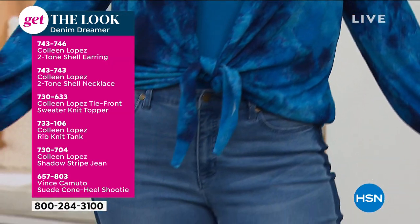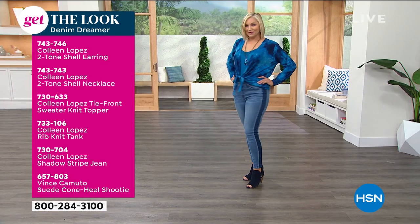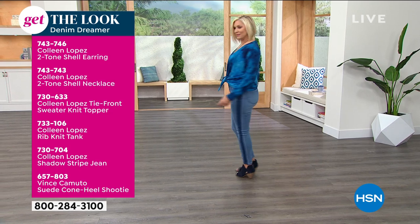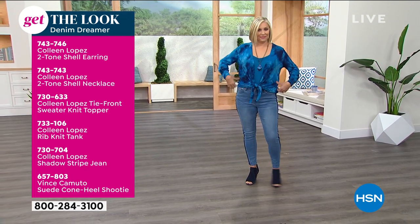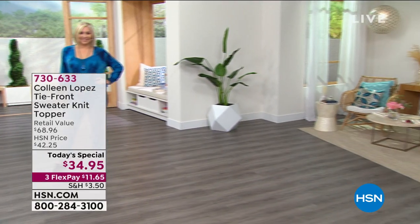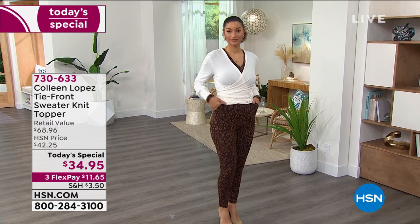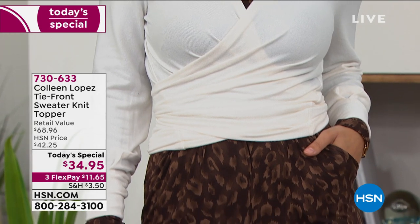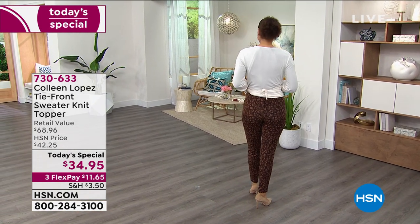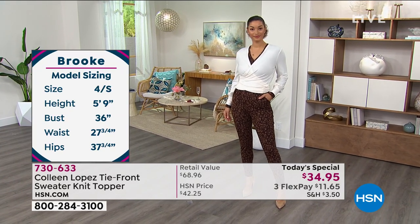Here's the entire look of Andrea — all the item numbers are on screen. The tank is 733-106, the jean is a Colleen Lopez 730-704, and there are cute Vince Camuto shooties. Andrea is wearing a large; Brooke is in a small. Brooke now has it tied backwards and it looks completely different — it looks like a totally different shirt. A lot of people are doing capsule wardrobes with fewer items that work harder for you, and this topper fits that perfectly.